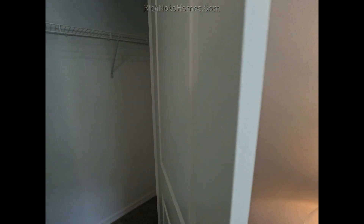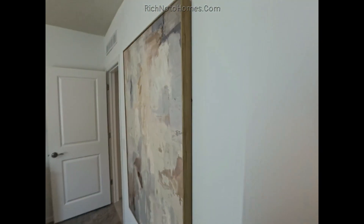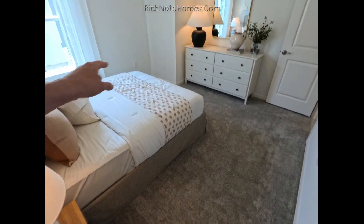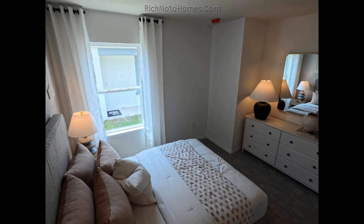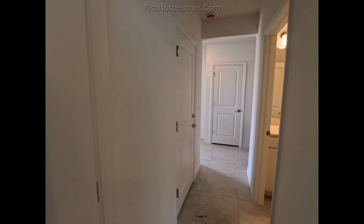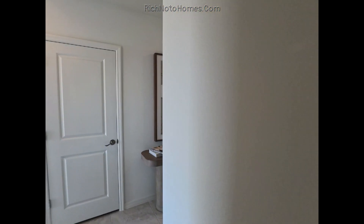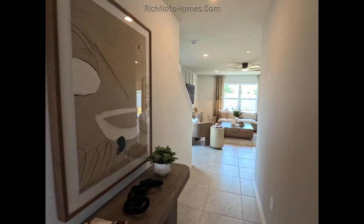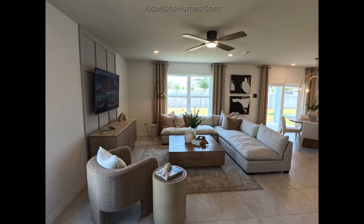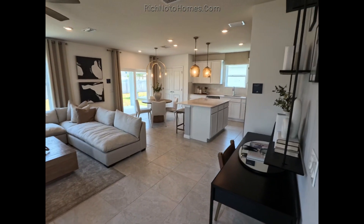Great bedroom on the first floor — it's a nice, large, spacious-feeling bedroom. My service to you is also essentially free because the builder pays it. It's use it or lose it, but you typically need to contact me first before you contact any homebuilder. Otherwise, I won't be able to serve as your construction-trained realtor.